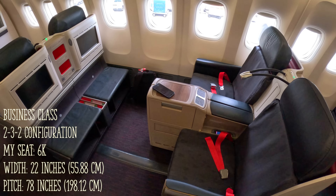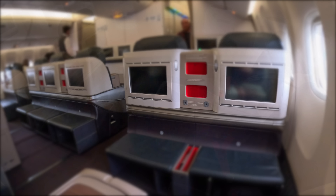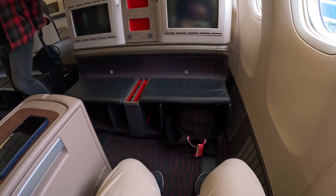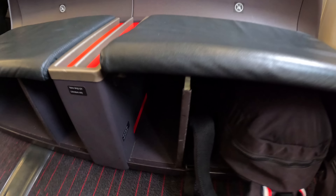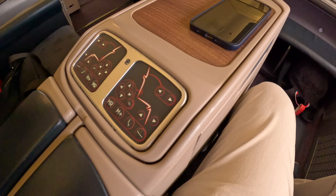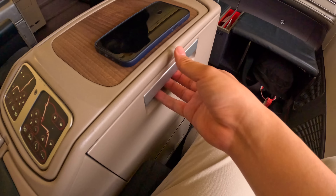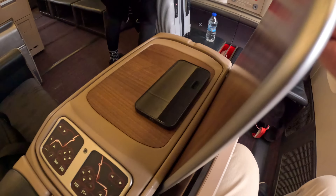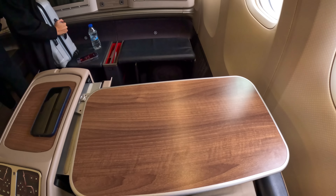While privacy is lacking, these forward-facing seats do have one advantage — there's a significant amount of leg room. Each seat has a width of 22 inches and a pitch of 78 inches. Below the footrest, there's sufficient space to fit a backpack. Although being an older product, the seat can be turned into a fully flat bed, and you can adjust the recline position through the control panel. The tray table is hidden inside the armrest — it's large and stable.